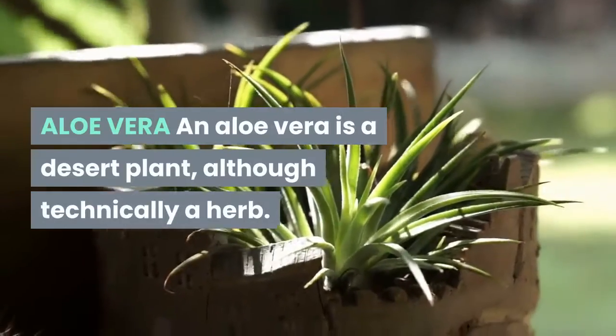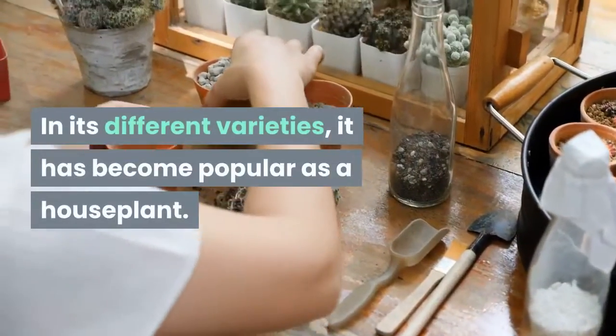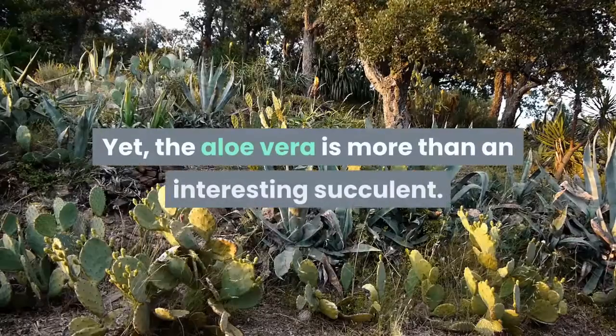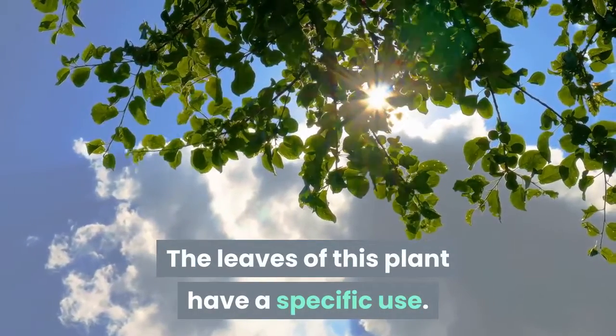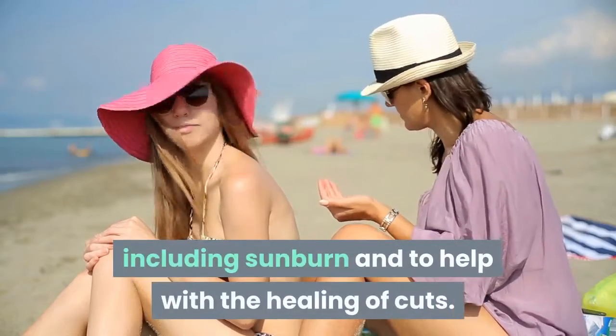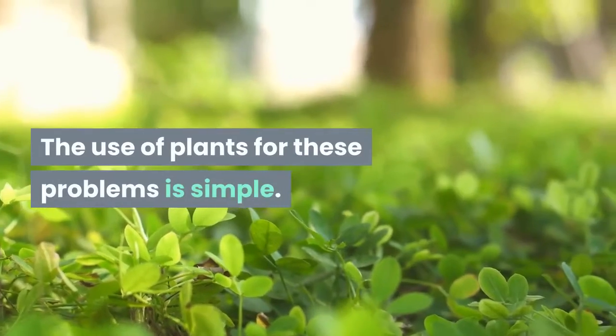Aloe vera is a desert plant, although technically a herb. In its different varieties, it has become popular as a houseplant. Yet the aloe vera is more than an interesting succulent. The leaves of this plant have a specific use. The gel within is used externally to treat burns, including sunburn, and to help with the healing of cuts.